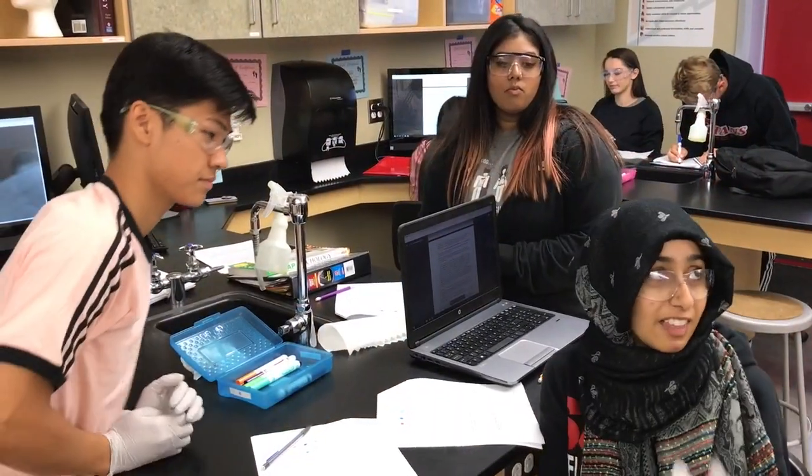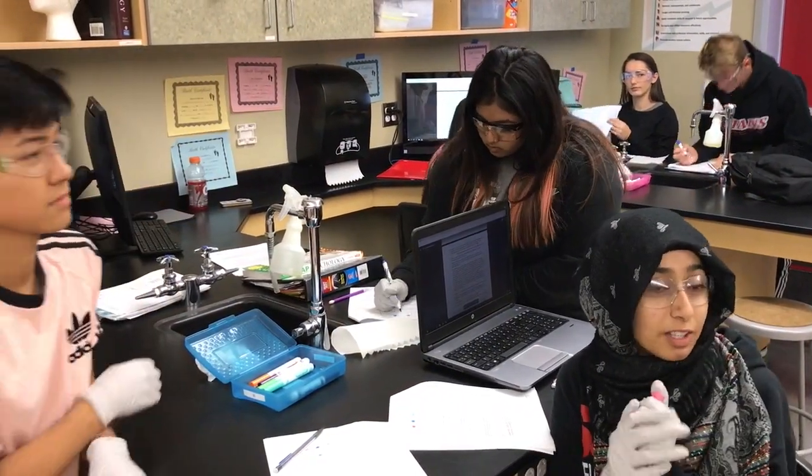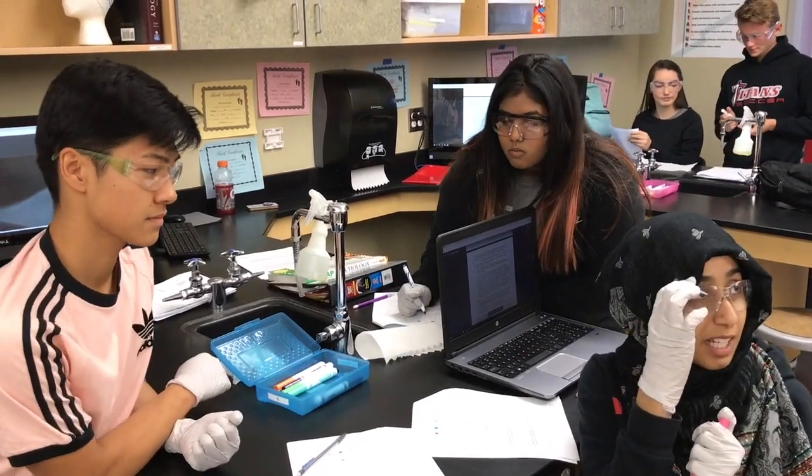That's why I chose biomedical — because I wanted to do something in the medical field, so I chose a class that was interesting to my career.